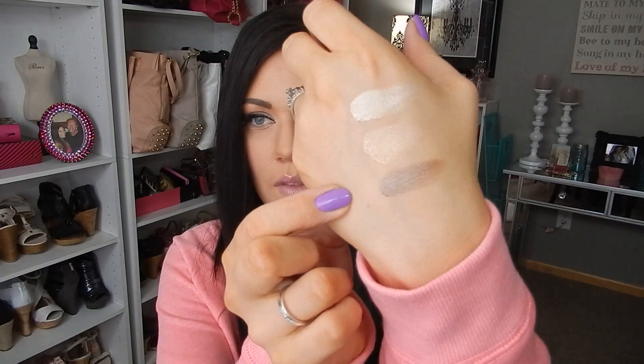The next one I got is a darker one. This is called Sleek and Spice — it's a really beautiful shade. I would almost say it kind of reminds me of Bad to the Bronze, but mine dried out, so I picked up this one instead. It's a really pretty shade.